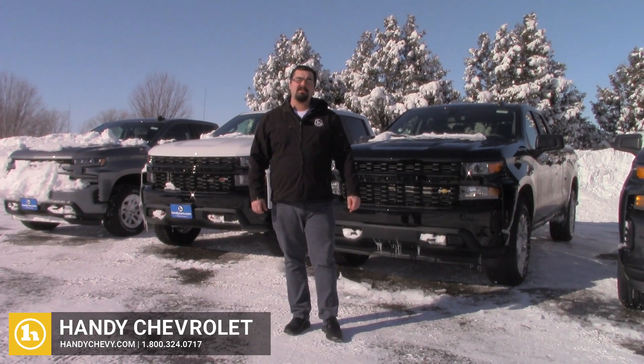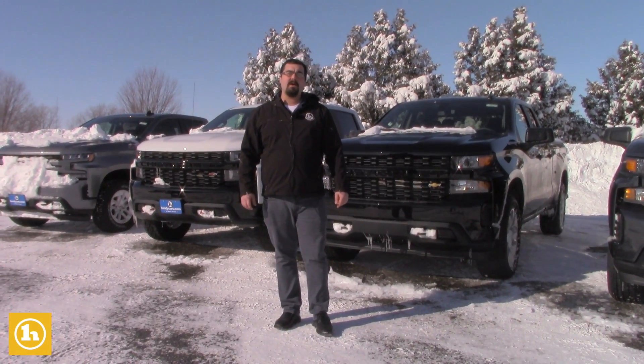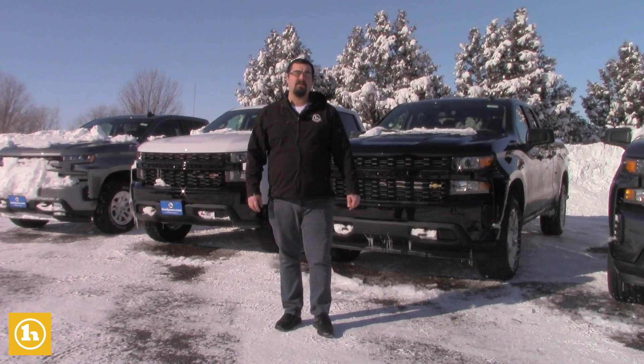Hey, this is Mark with Handy Chevrolet in St. Albans, Vermont. Thanks for the inquiry on our new 2020 Silverado.